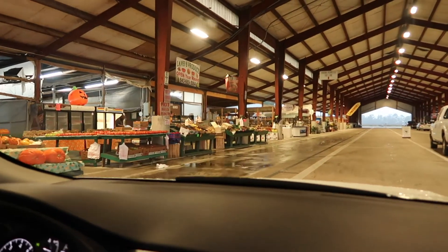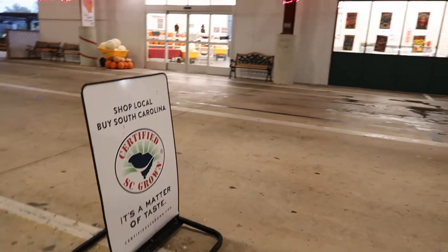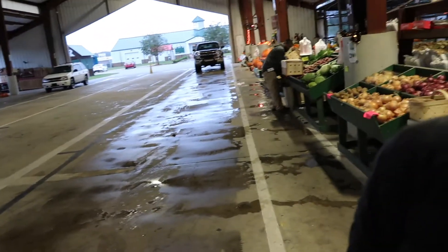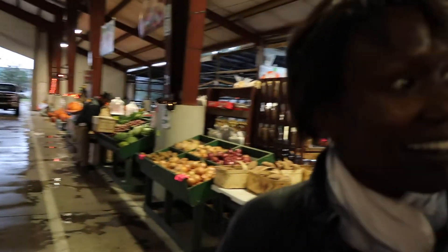This is a drive-thru farmer's market, which we just learned is one of three state markets in South Carolina. It's a drive-thru market — can you believe it? It's the first time I've ever seen a drive-thru market. So you drive through the middle and the vendors are on the side.